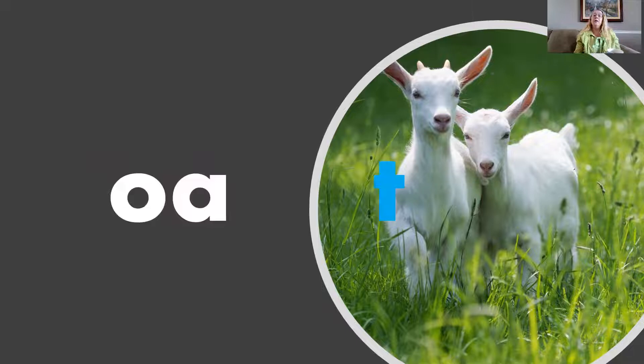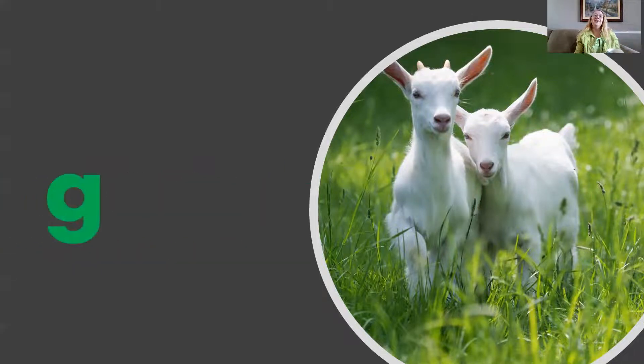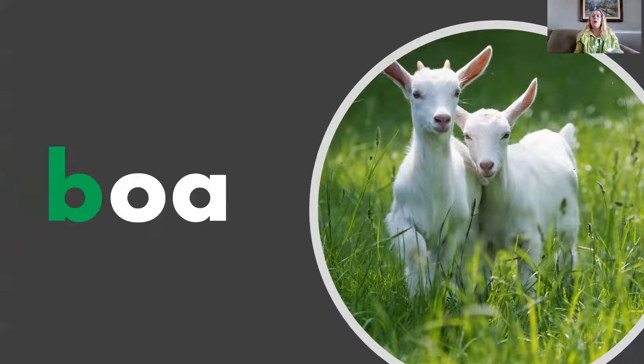O, O, T — Oat. G, O, T — Goat. B, O, T — Boat.